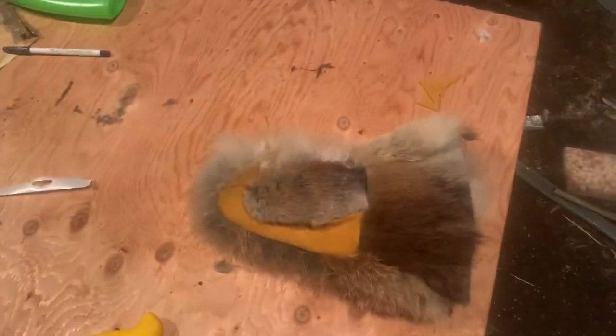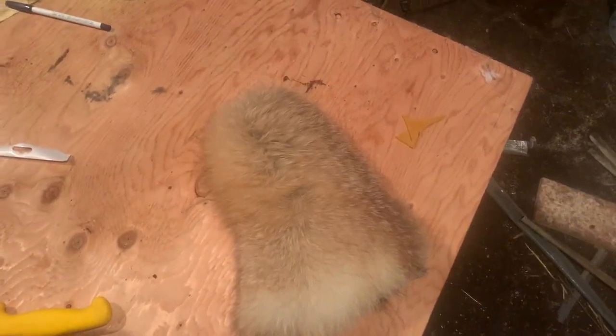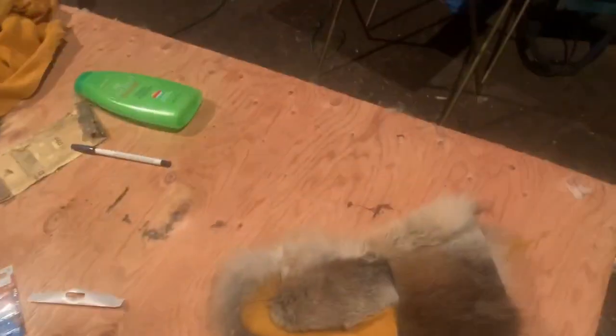This is what I'm working on - it was supposed to be done for Christmas but not quite there. Some elk hide that I bought, some muskrat that I've tanned, and red fox on the back. It's getting just fake sheepskin lining but hopefully it'll be warm.